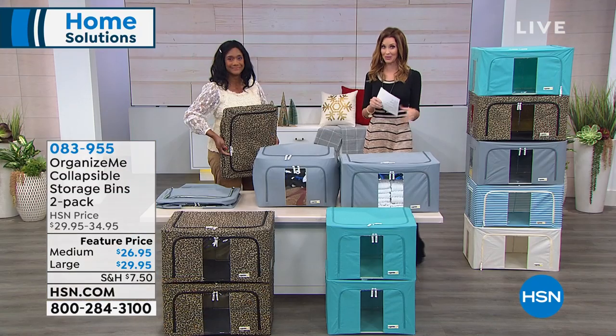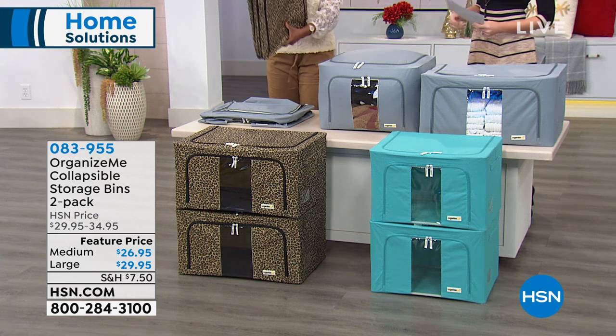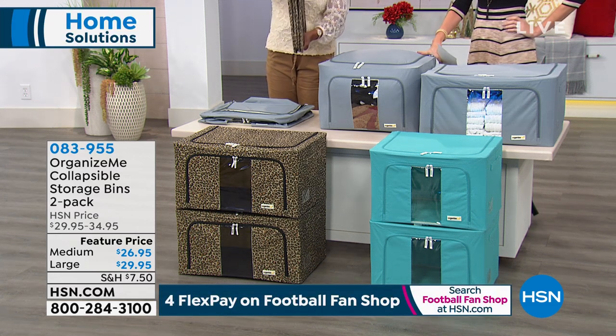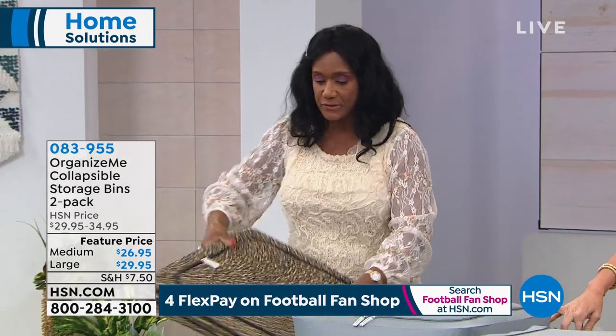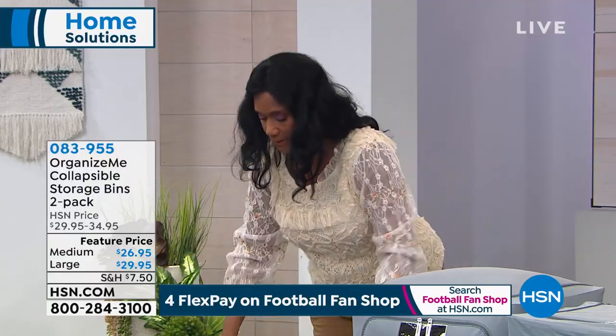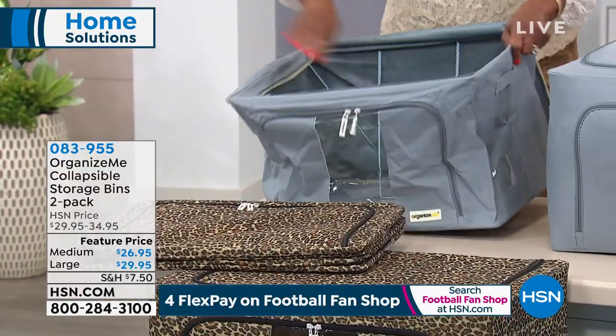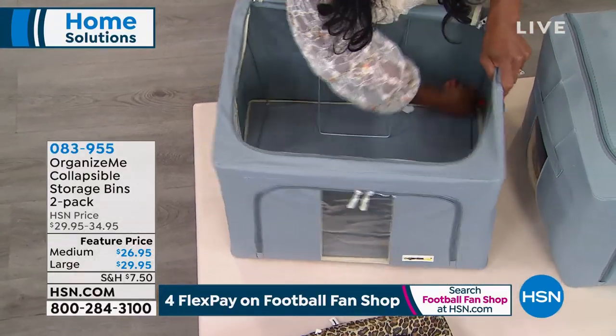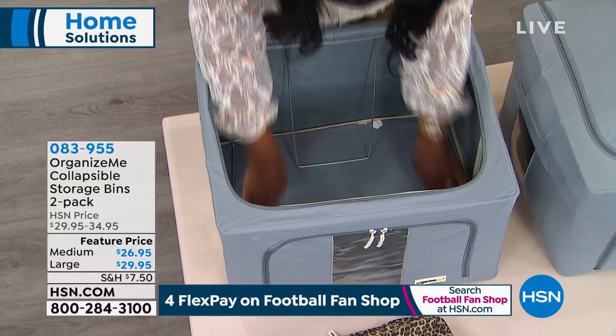This is what it looks like when you receive it in your home — nice and flat, nice and compact, which is very important. When you bring these home, you're going to open it up and right away I want you to see the way it's made. It's got these reinforced metal bars that you're just going to snap right into place.